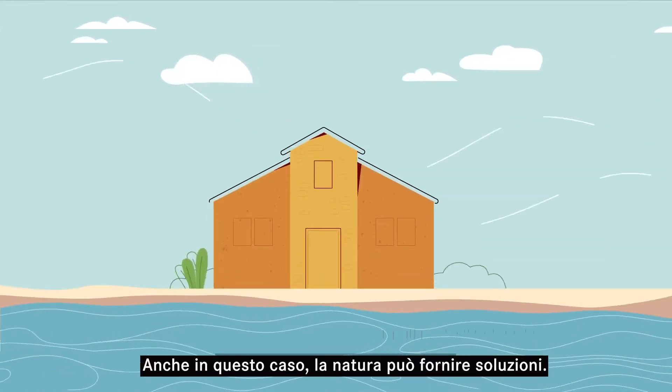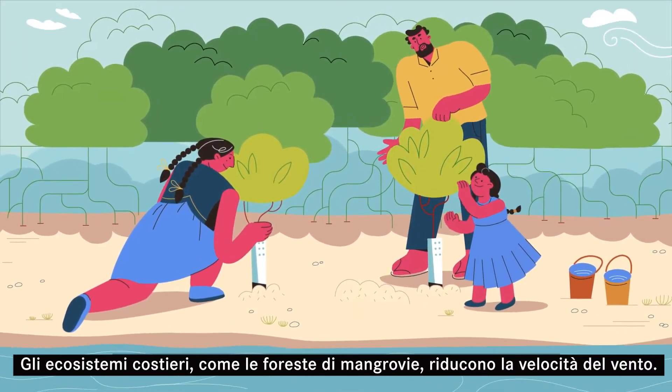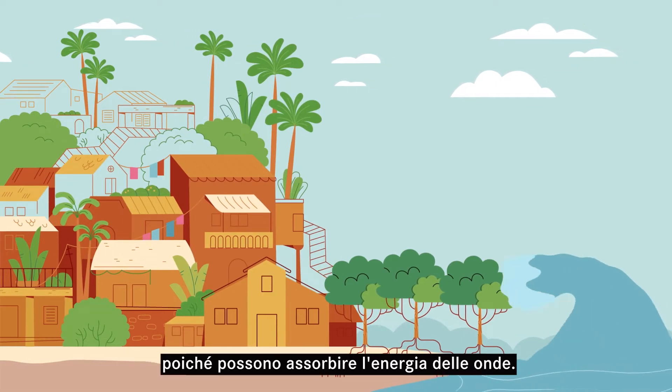Again, nature can provide solutions. Coastal ecosystems such as mangrove forests reduce wind speeds. They also limit coastal flooding caused by storm surges, as they can absorb the energy of the waves.